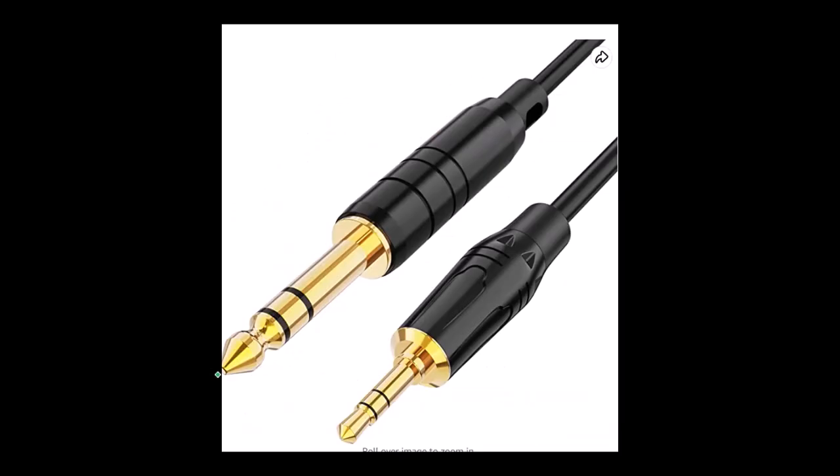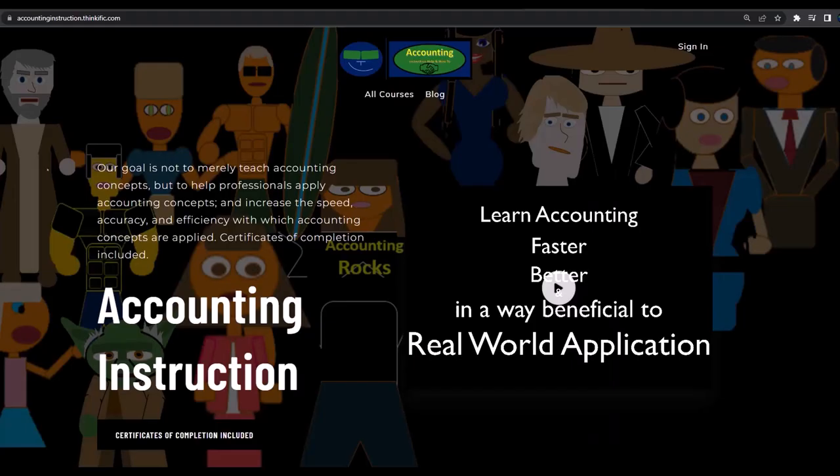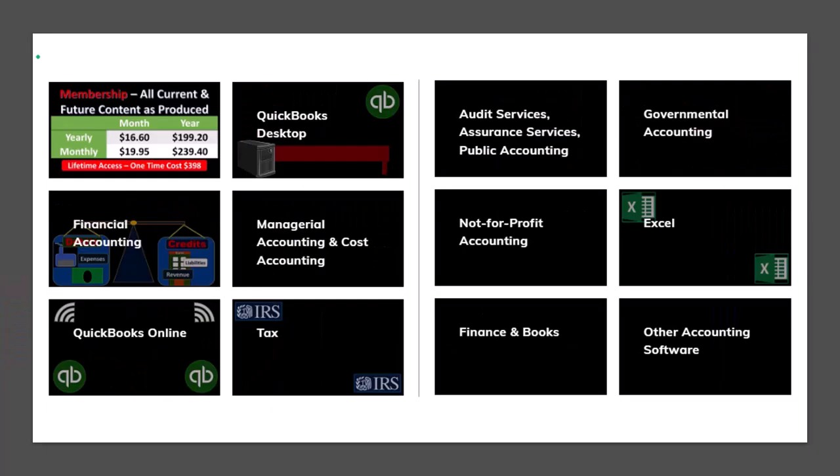They come with an audio jack that plugs into my audio interface. If you want to use them for other purposes, it's fairly easy to get a converter to other types of audio jacks. For a commercial-free experience, consider subscribing at accountinginstruction.com or accountinginstruction.thinkific.com, where we have many courses — purchasable one at a time or via subscription — that are well organized with Excel and PDF downloads and no commercials.